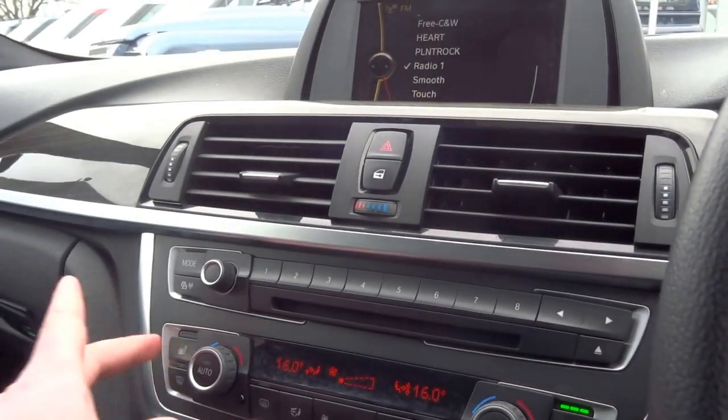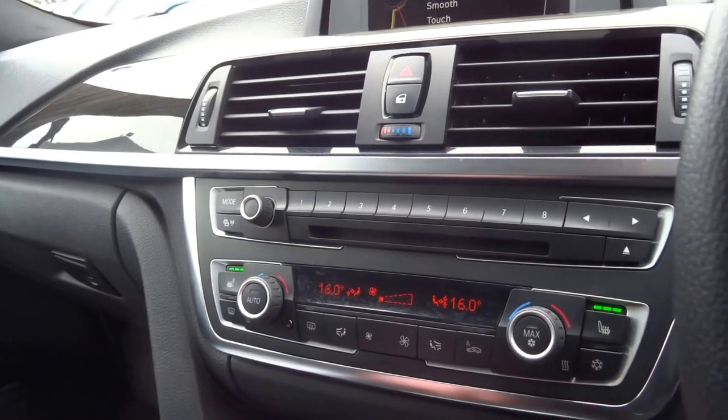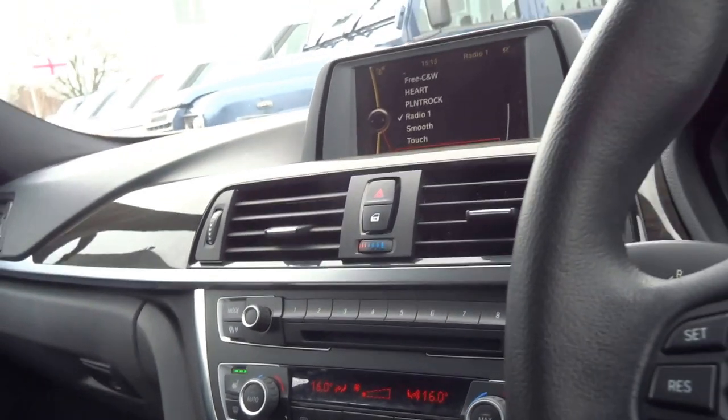Heated seats, both sides, three-stage heated seats. Climate control for the driver and passenger — and as I said, in the back as well, all separate.